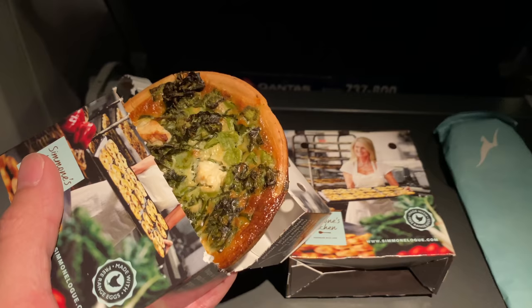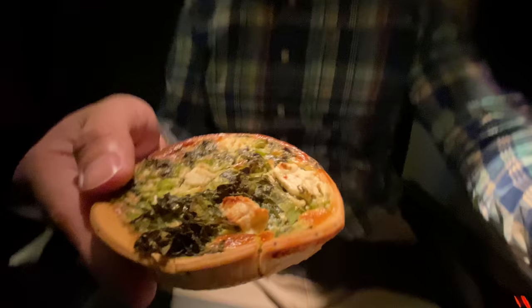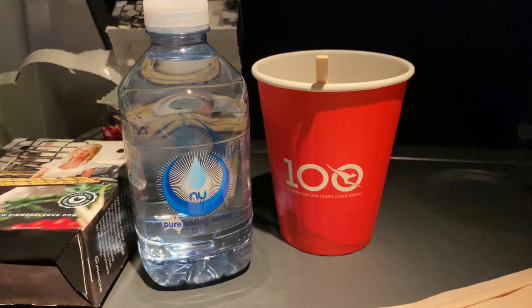The meal service began very shortly after takeoff, and I believe there's only one option today — the vegetarian quiche. The crew was very nice; she said there's a lot left in the trolley so she gave me another one. It's pretty delicious and tastes really healthy. Drinks came later — I got still water and a tea. After the meal service, the cabin crew switched off the lights so people can have a nap.